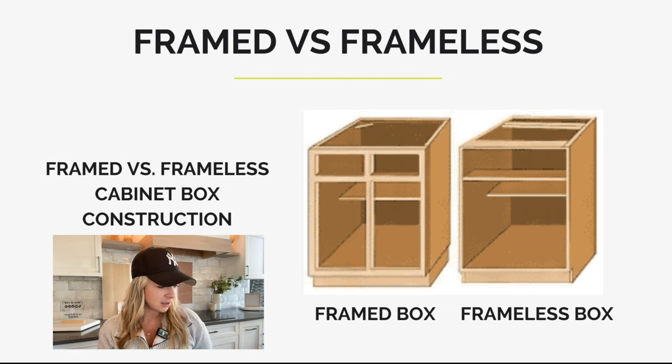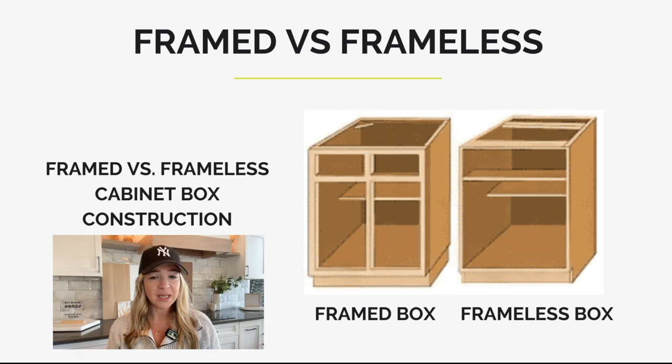The big difference between the two is the face frame in the front of a framed cabinet. Typically that face frame is three-quarter inch thick real wood — a lot of times maple — and it wraps the top, the bottom, the sides, and in between any door and drawer openings. On the right, the frameless box has no face frame — that is the big difference. The framed cabinet box has a face frame; the frameless cabinet box does not.